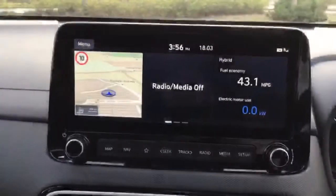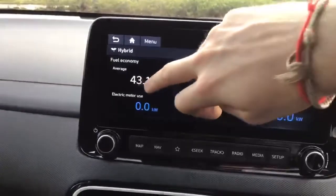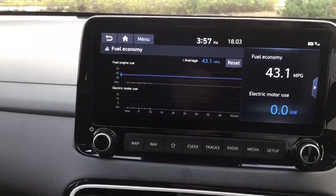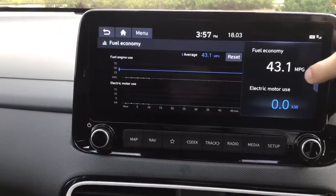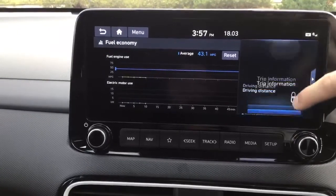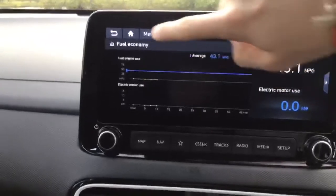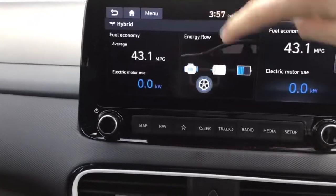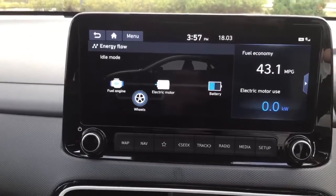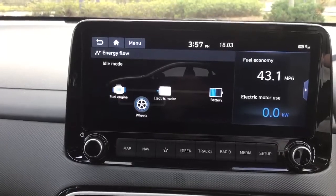Taking you into the hybrid data of the car, you can track the average miles per gallon for both fuel use and electric motor use, along with different settings on the right-hand side. There's also an energy flow map showing you where the power is coming from — whether the electric motor, fuel engine, or battery are providing power to the wheels.